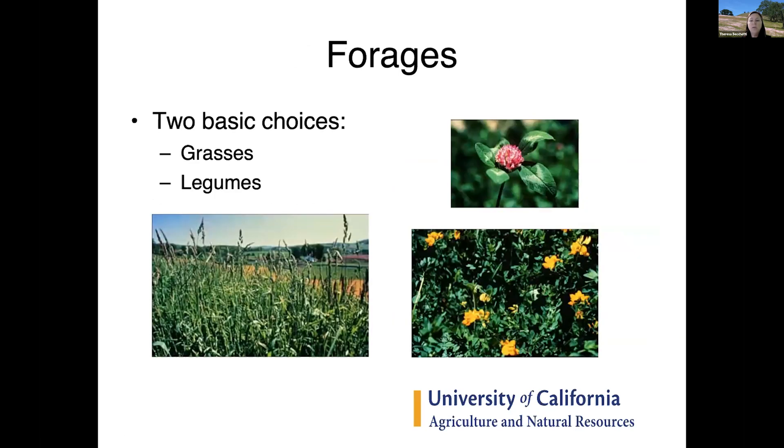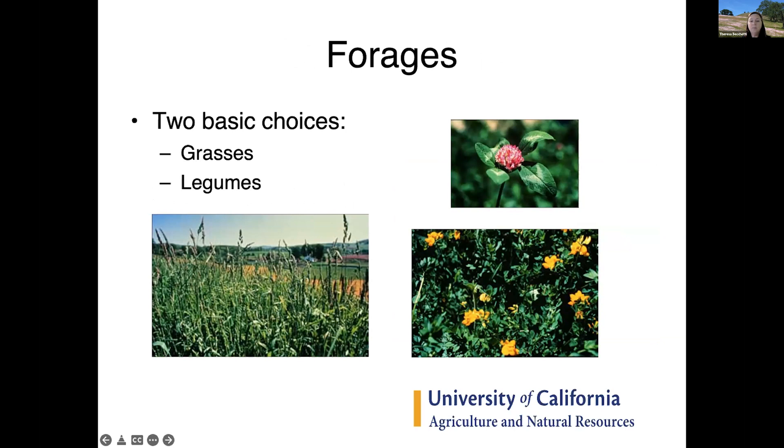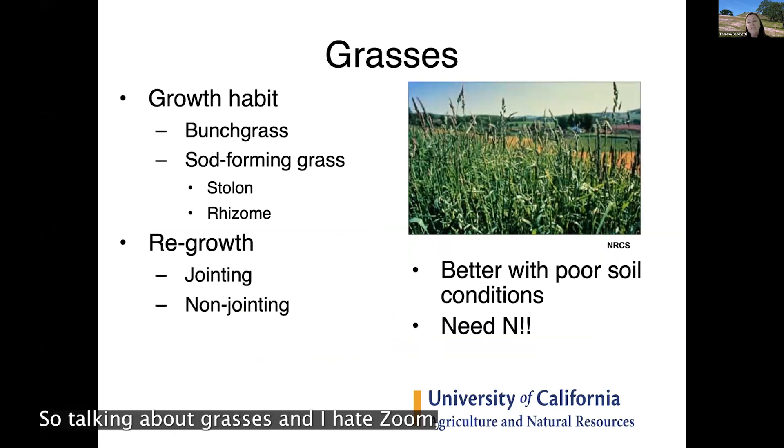The basic choice is whether your forage is a grass or a legume. Legumes are primarily clovers, birdsfoot trefoil, or alfalfa planted in your pasture. Grasses may be preferred — for horses, for example, you may not want legumes.